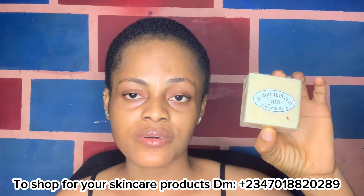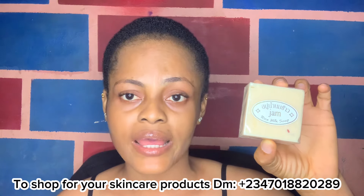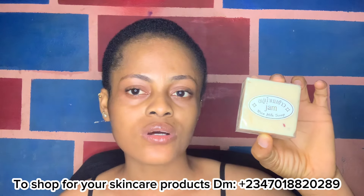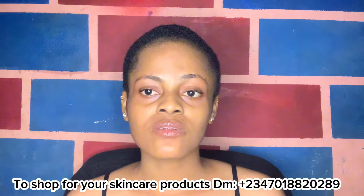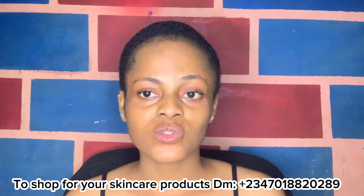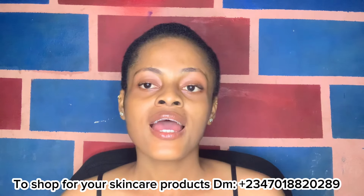If you have dark under-eye circles or bumps on your face, this soap will help you. Even if your face cream is not working, this soap will help even out your face and boost your creams to work better. I love this soap so much because it works wonders. What I like about it is that it doesn't discriminate by skin type at all — whether you're dark, chocolate, or fair, it works for all skin types and all skin colors.